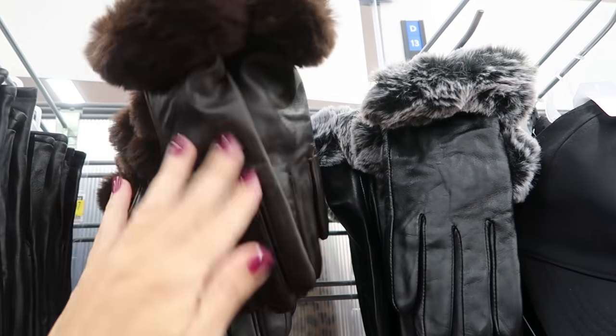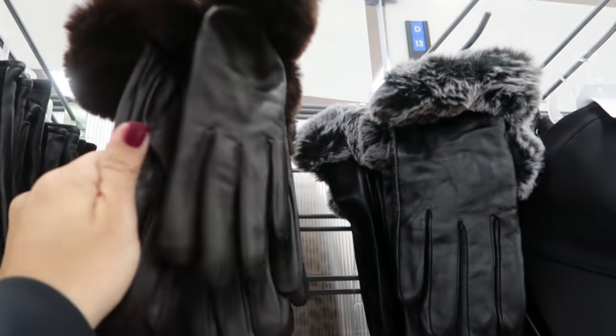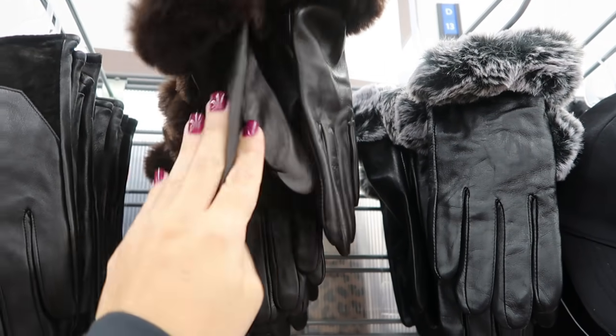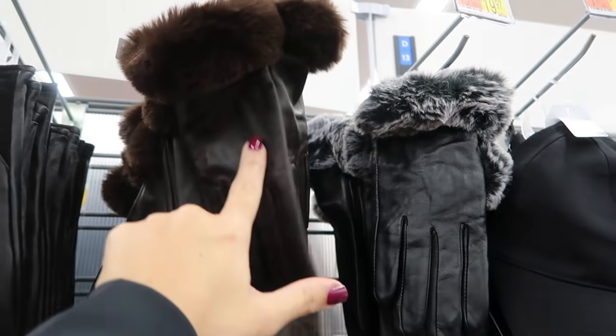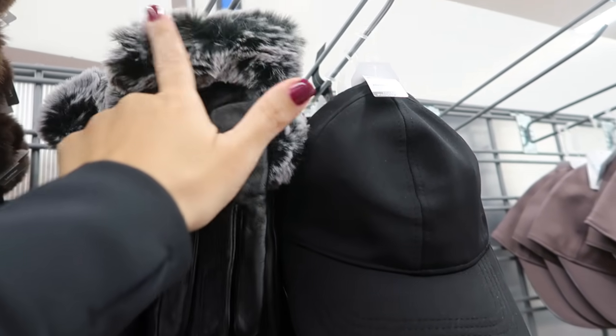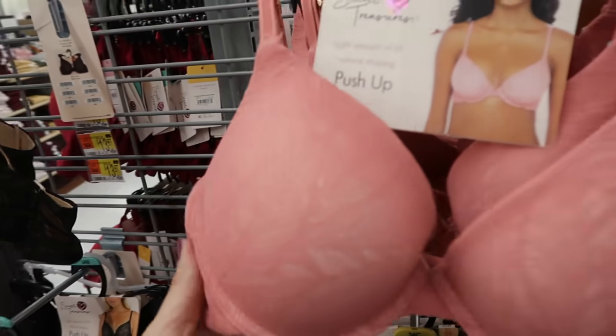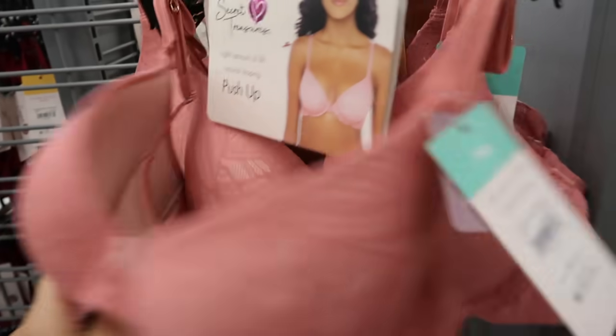And how pretty are these faux leather gloves — they feel really, really soft and buttery with faux fur trim. These are $19.97 and come in brown and black, with the black having a little bit of gray in the fur.